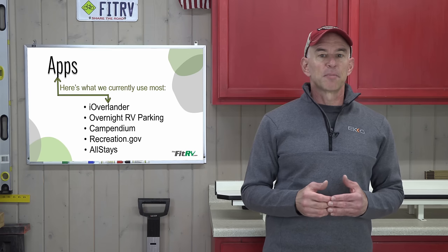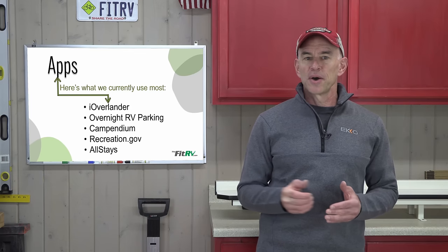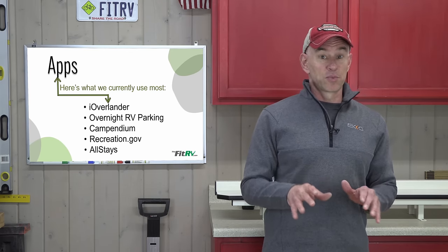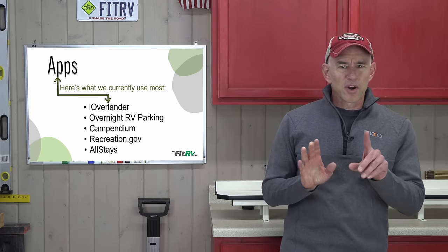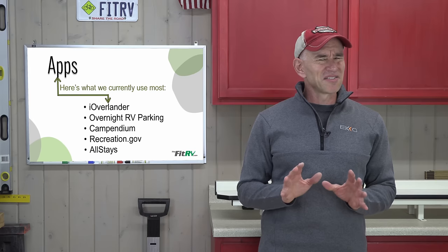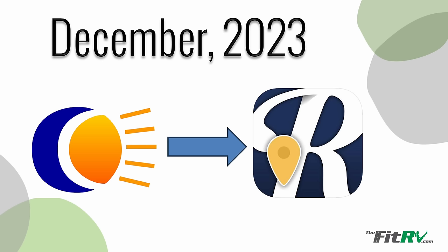For us, if we're looking for a scenic boondocking site, we start with iOverlander. If we're on a long drive wanting a quick parking lot right on our route, we'd open Overnight RV Parking first. And if we want an actual campground that may or may not have hookups, we'd open Campendium, AllStays, or the Recreation.gov app. Quick note: at the end of December 2023, Overnight RV Parking is being decommissioned and rolled into Road Trippers, so that remains to be seen.